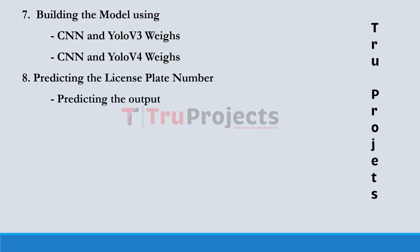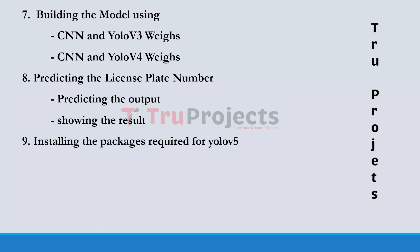For predicting the license plate number, the trained models are employed to predict the license plate numbers and the predictions are displayed or visualized. Next comes installing the packages required for YOLO v5 — this module involves the installation of necessary packages and dependencies to run YOLO v5 in Google Colab.